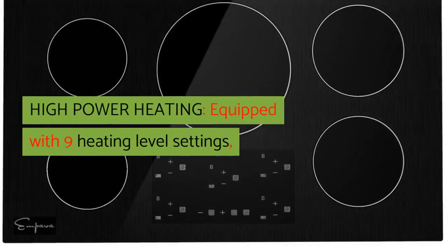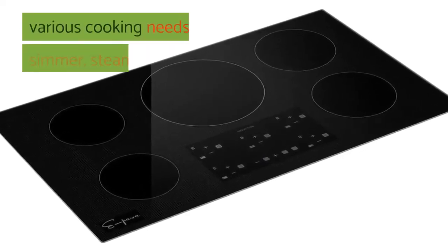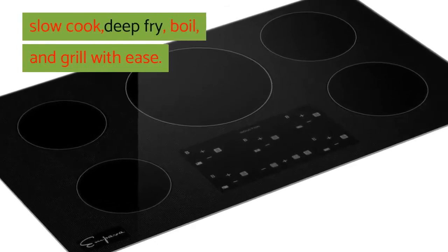High Power Heating: equipped with 9 heating level settings, quickly choose your desired power to meet your various cooking needs — simmer, steam, sear, slow cook, deep fry, boil, and grill with ease.